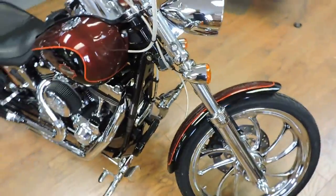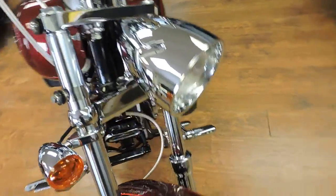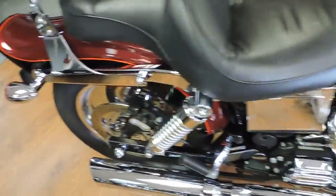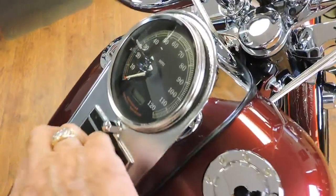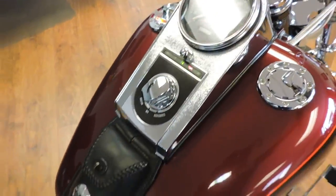Memories — this looks like my first Dyna Glide I owned. It's a 2002 Dyna Glide and this thing is absolutely gorgeous for this age of bike. Luxury rich red pearl. It's only got 25,000 on it.